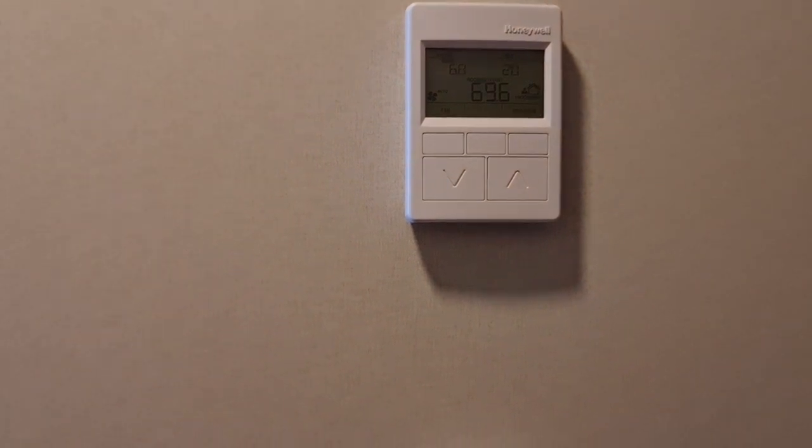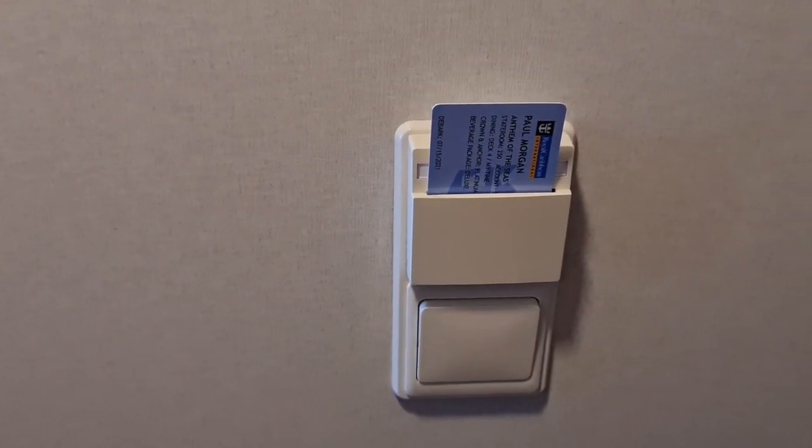Temperature controls are all here and we've had no issues with that. You have to insert your card for all the electrics to work, so don't forget that when you come in.